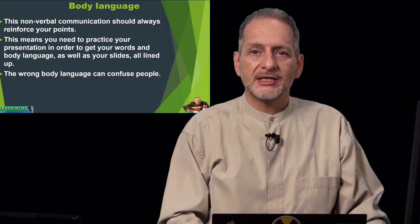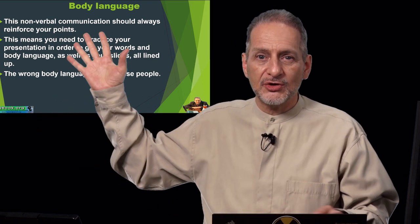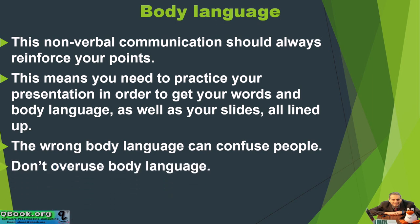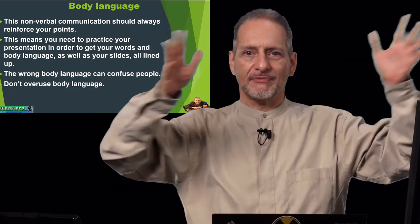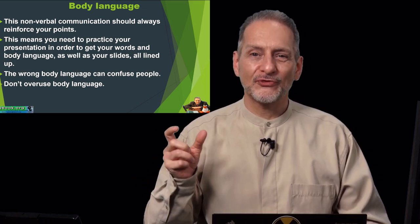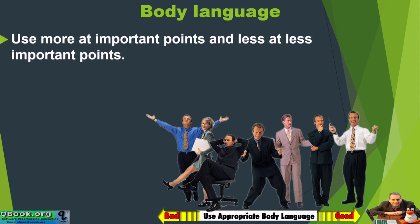A very positive body language really helps, but it cannot be too weird or too strange. It has to fit your topic, fit the thing you're talking about, fit with the slides — so you need to have these things all fit together, otherwise people will end up getting confused. You don't want to overuse body language either. If you use it too much all of the time, you're not making any point clear — you're saying everything is important. So don't overuse it, but for sure don't underuse it. Use more at important points and less at less important points.